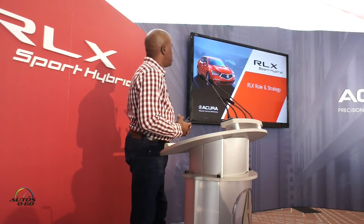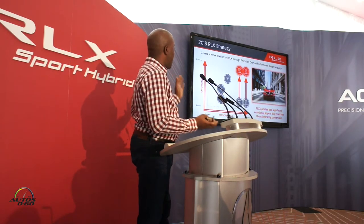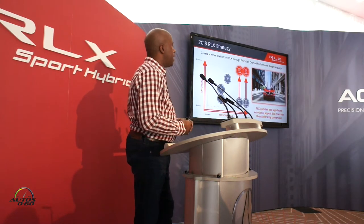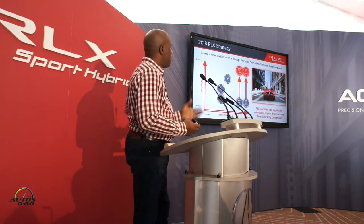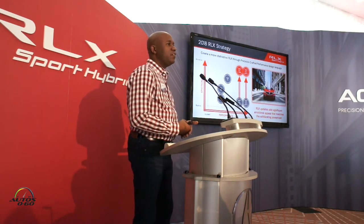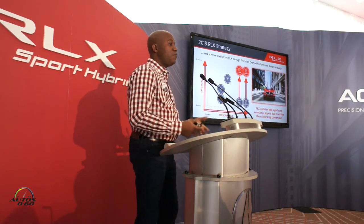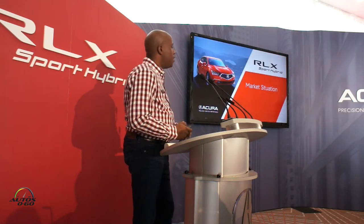Next we'll talk about the overall strategy for the model. On this graph there are two axes about performance and emotion. Looking at our lineup, especially with the launch of the TLX in the spring, we improved the emotional characteristics of that vehicle. But we always felt that the RLX really had great driving dynamics and performance, but the styling and emotion just wasn't there. So for 2018, our focal point was design through our Precision Craft Performance design language, and we really upped the notch for RLX.